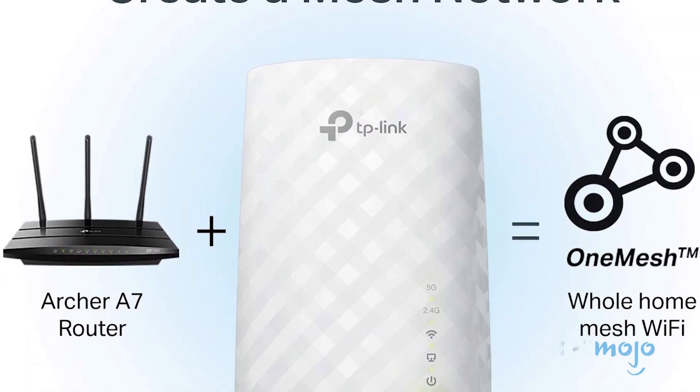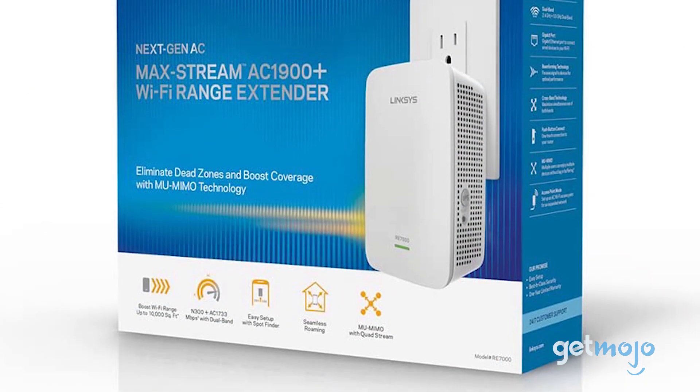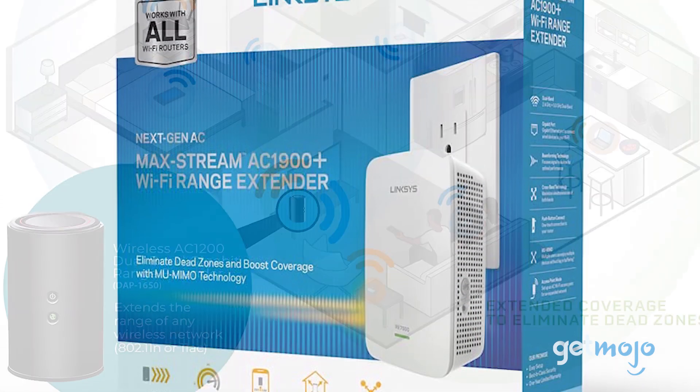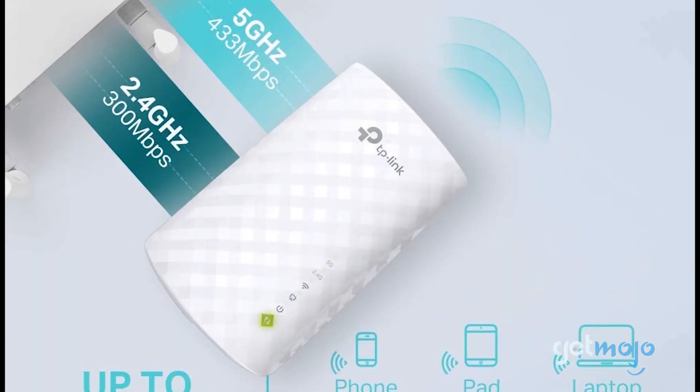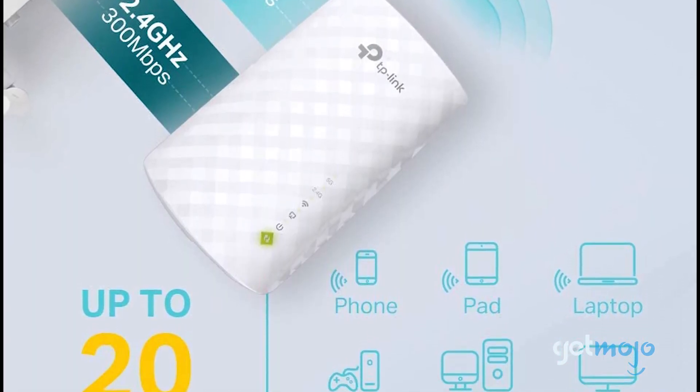So which Wi-Fi booster should you choose? Well, aesthetics and price aside, our main advice is to be sure you choose a booster that's appropriate for your home or office size. Stay tuned to GetMojo for the most complete video product reviews.